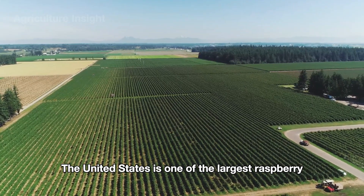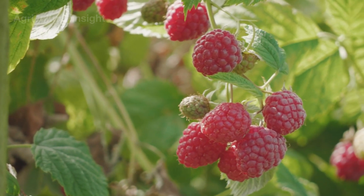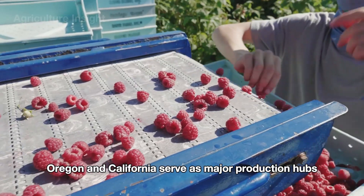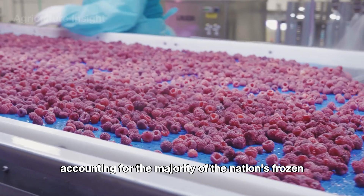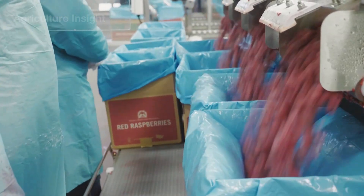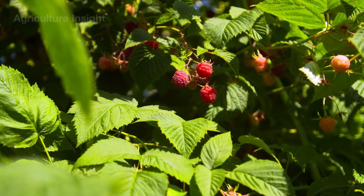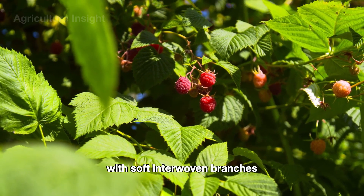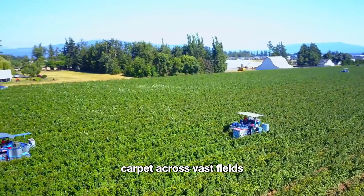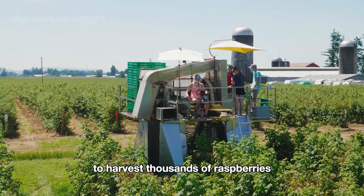The United States is one of the largest raspberry producers in the world, ranking second only to Russia. Within the US, states like Washington, Oregon, and California serve as major production hubs, with Washington accounting for the majority of the nation's frozen red raspberry output. Raspberry plants are essentially shrubs that can grow up to five feet tall, with soft, interwoven branches. These green bushes create a lush carpet across vast fields, where advanced machinery works tirelessly to harvest thousands of raspberries each day.